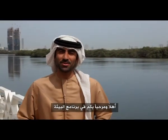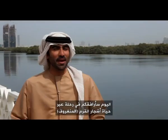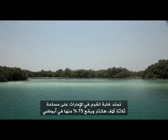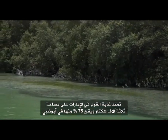Hello and welcome to the Environment Show. I am your host Ali Al-Suloom, and today I'm taking you on a journey into the life of our mangroves. Out of the 3,000 hectares of mangrove forest existing in the UAE, 75% are located in Abu Dhabi.